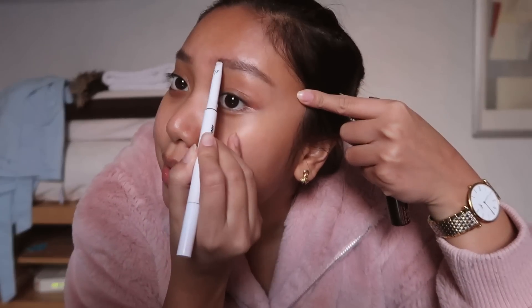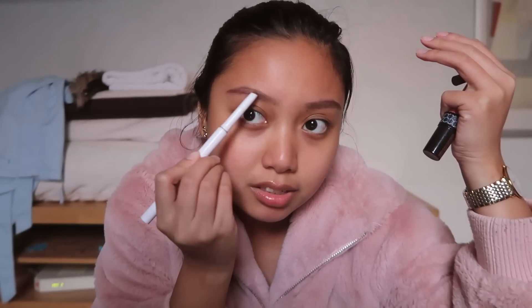First things first — eyeliner. I normally put this on last because I have microbladed brows, so sometimes I don't even need to put this on. But just for the sake of this video — let me grab a mirror. I don't usually prioritize my eyeliner because I already have microbladed brows, so it's not as necessary as it used to be. But still, if you have time, you gotta make that eyeliner on fleek.